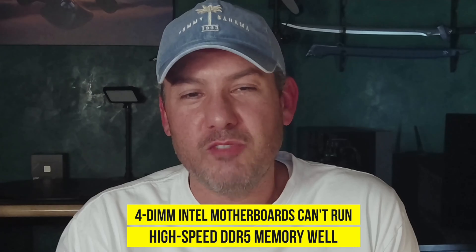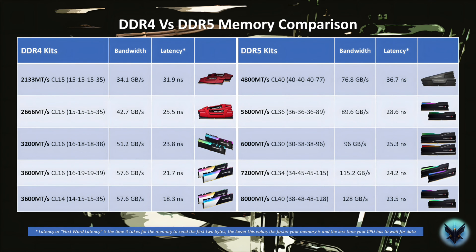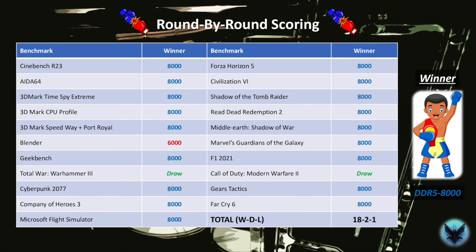Remember how I mentioned that there were two little secrets when it comes to DDR5 memory? The first was that 4-DIMM motherboards can't really run high-speed DDR5 memory well. The second is that DDR4 memory is still competitive with mainstream DDR5 memory today. In fact, a DDR4 3600 CL14 kit will generally beat a high-speed DDR5 7200 CL34 kit in gaming. So if you're still running DDR4 memory — especially if you have a 13th gen Intel chip or a 5800X3D — don't feel compelled to upgrade just yet. Unless you can run DDR5 memory at speeds over about 7400, you will not see any meaningful difference in gaming performance relative to well-optimized DDR4 kits. As you can see from the round-by-round results, it was a knockout by Team Blue with an almost unanimous decision for DDR5 8000.